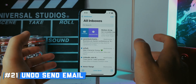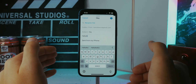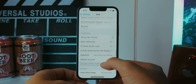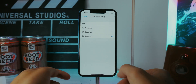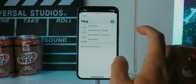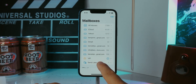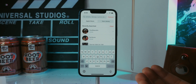We've all accidentally sent an email, and now you can undo send in Mail. Enable it by going to Settings > Mail > Undo Send Delay and choose 10, 20, or 30 seconds — 30 is recommended for the most time to change your mind. You can also schedule send: press and hold the Send button to choose 'Send Now,' '9 PM Tonight,' '8 AM Tomorrow,' or a custom time. Scheduled emails appear in a Send Later tab where you can edit the send time.